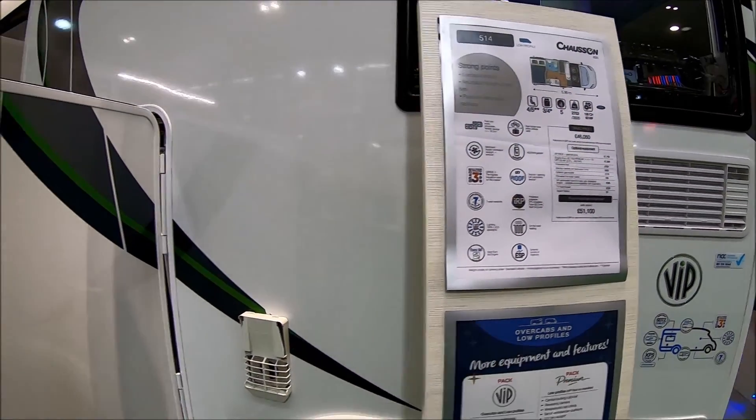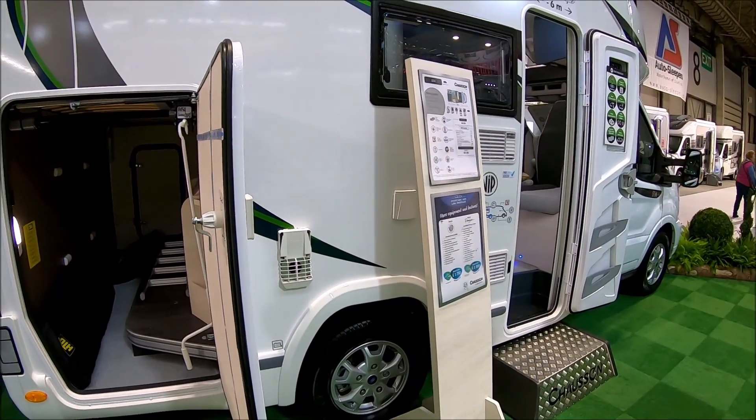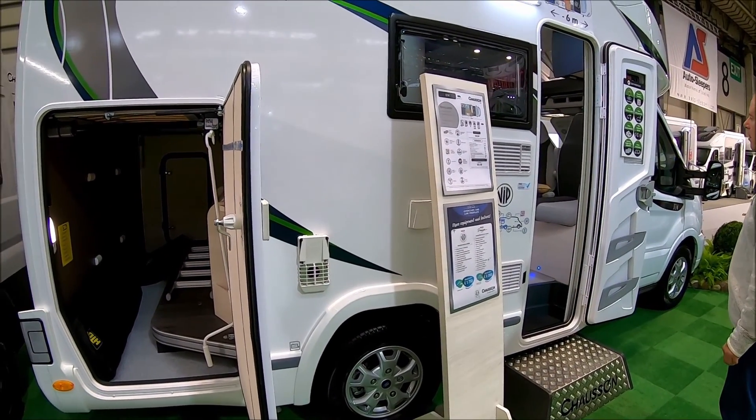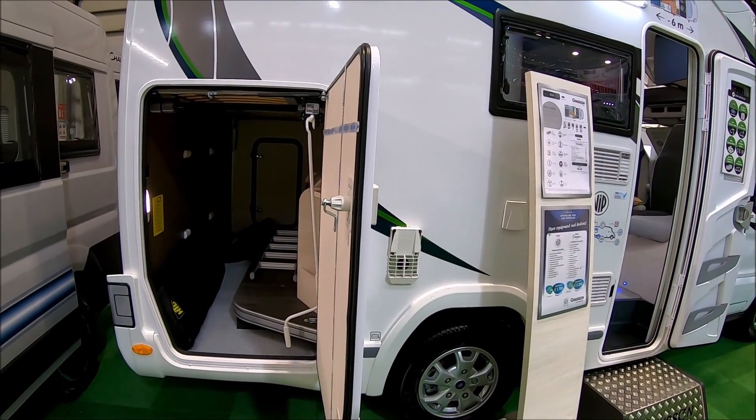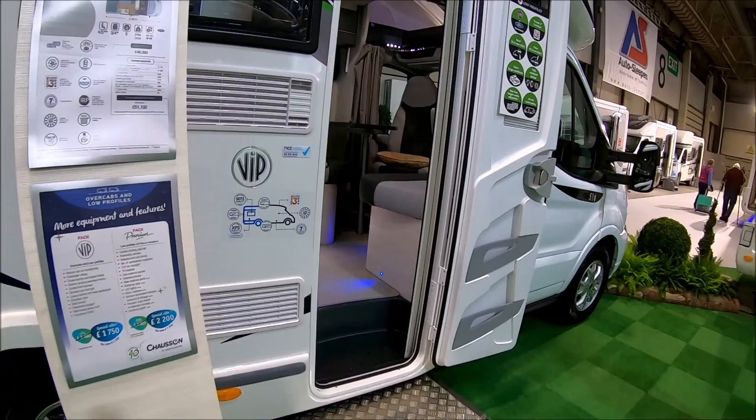We found some cracking vans at the show on this day, and we were ready to look for something smaller. So we found the Chausson stand — we knew they'd made a more compact van. We looked at the VIP. This one's just over £51,000. The first thing that struck me was it's a little shorty van — six meters in length — and it's got a huge garage. Let's see how they've managed that.